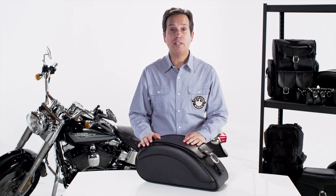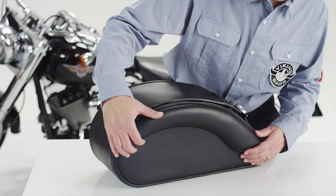Hello, I'm Michael. Let's look at the Viking Victory saddlebags. Pretty nice, huh? Made with 100% waterproof durable Viking leather.